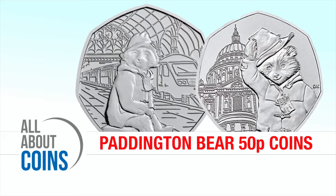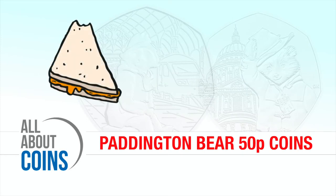Found a Paddington Bear 50p in your loose change? Wondering if it's rare and what other Paddington coins you can collect? Grab a marmalade sandwich and enjoy our quick guide to Paddington 50p's.